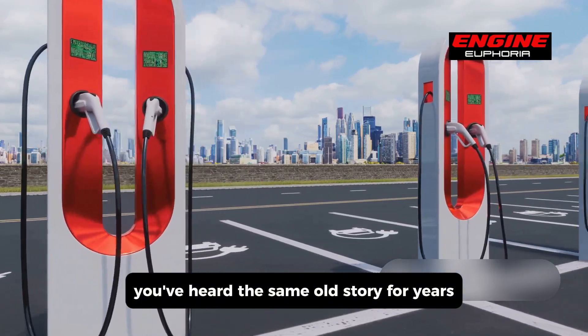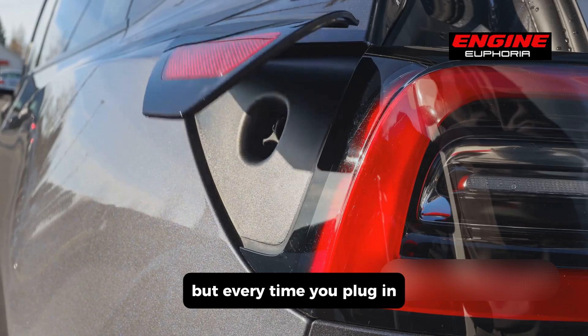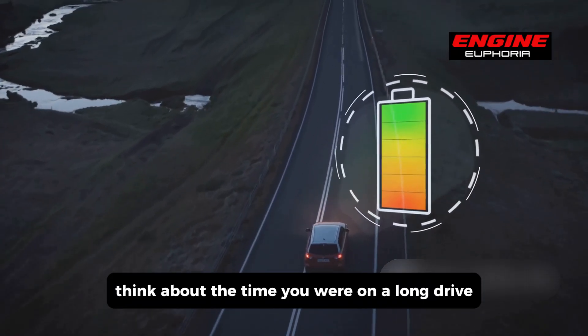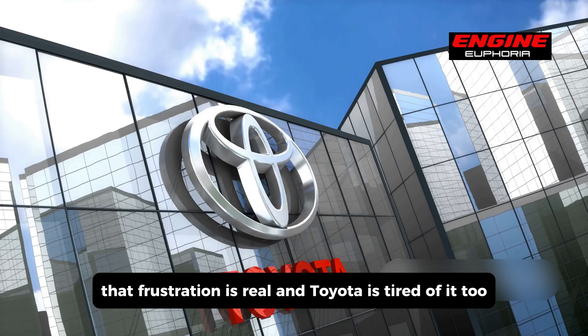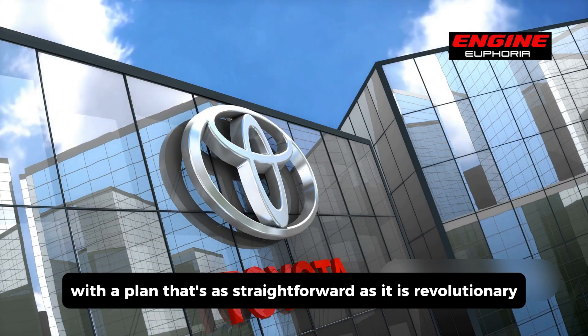You've heard the same old story for years. EVs promise a cleaner future, but every time you plug in, you're reminded of the limitations. Think about the time you were on a long drive and the charger was miles away. That frustration is real, and Toyota is tired of it too.